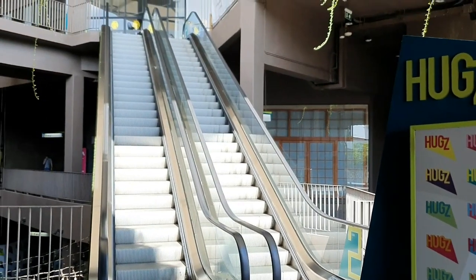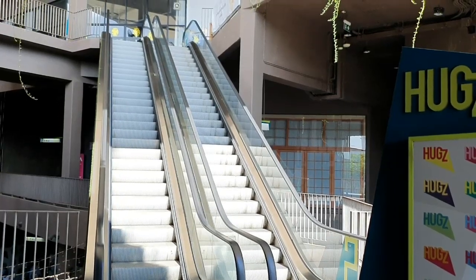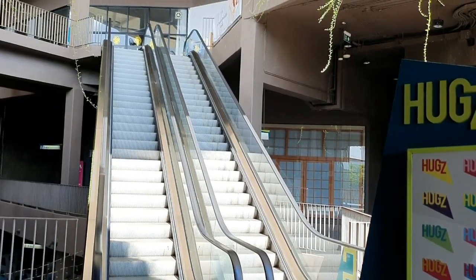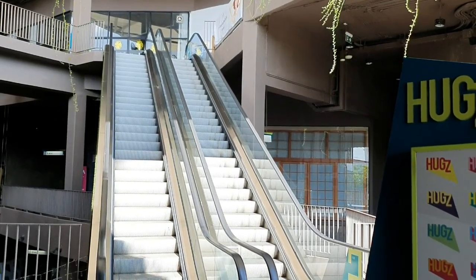These escalators are very slow — I don't mind that. I'd rather a slower escalator than one that's too fast. So let's jump on the slow escalator at Hugs.